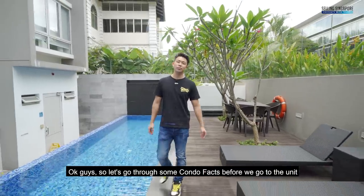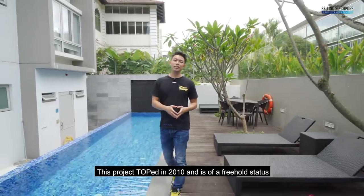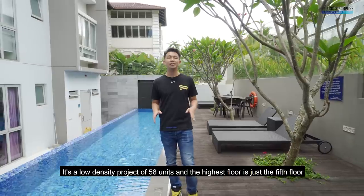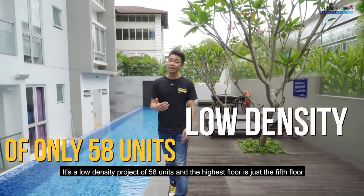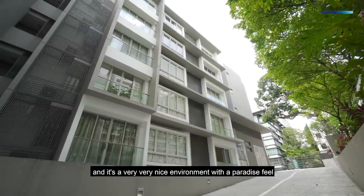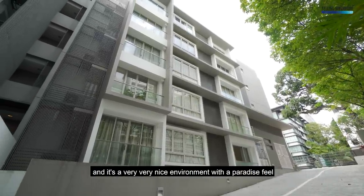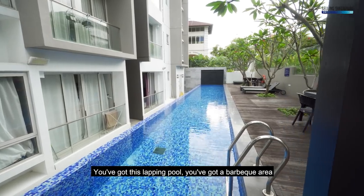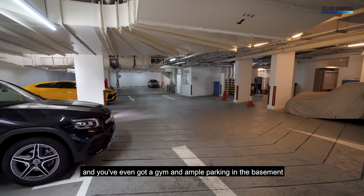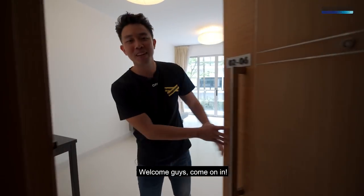Let's go through some condo facts before we go to the unit. This project TOPed in 2010 and is of freehold status. It's a low density project of 58 units and the highest floor is just the 5th floor. It's a very nice environment with a paradise feel — you've got a lapping pool, a barbecue area, a gym, and ample parking in the basement.